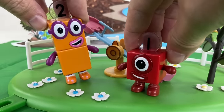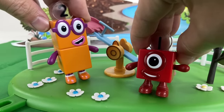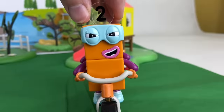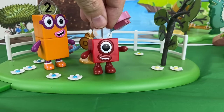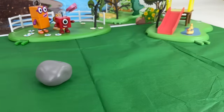Hey, somebody's taking our bike! Oh, no! It's the terrible twos! He-he-he-he! You're never getting this back — it's ours now! Oh, wait! Watch out for that rock! Uh-oh! Hello! Ah!